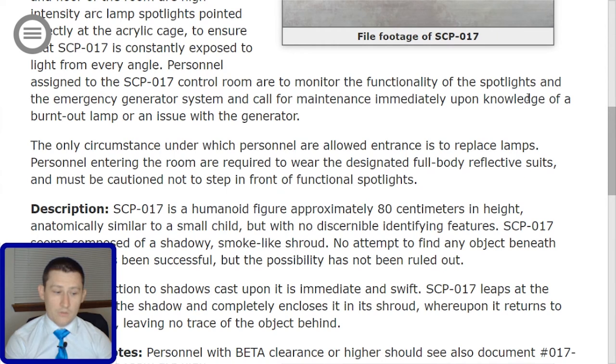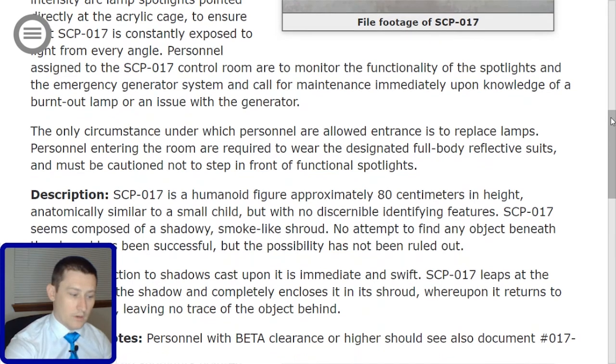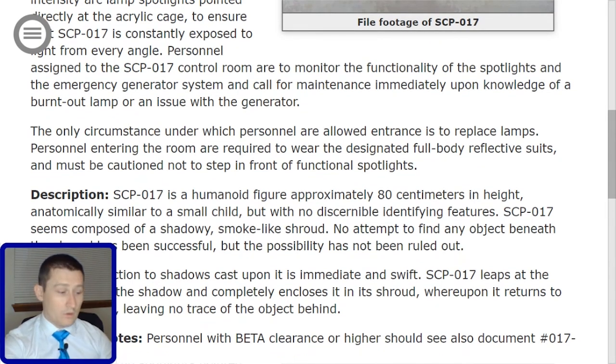Additional notes: Personnel with beta clearance or higher should also see document number 017-1. That document will be included with your packet, assuming you do have the clearance. And that concludes your briefing on SCP-017 — short but sweet.